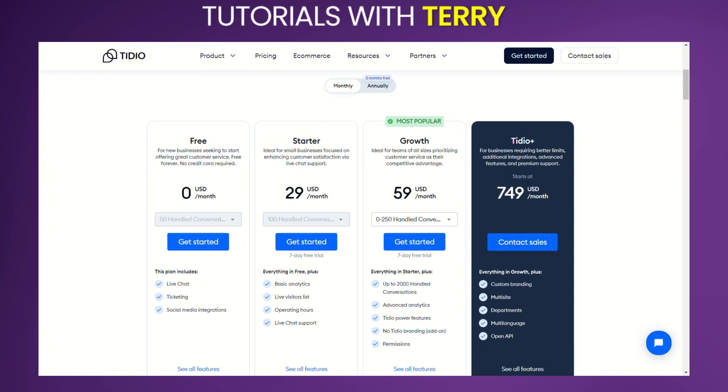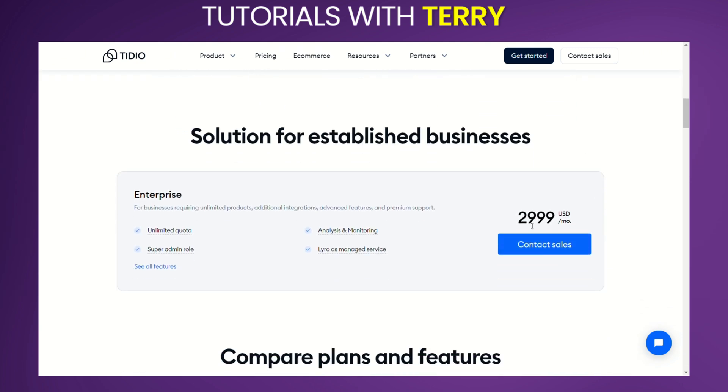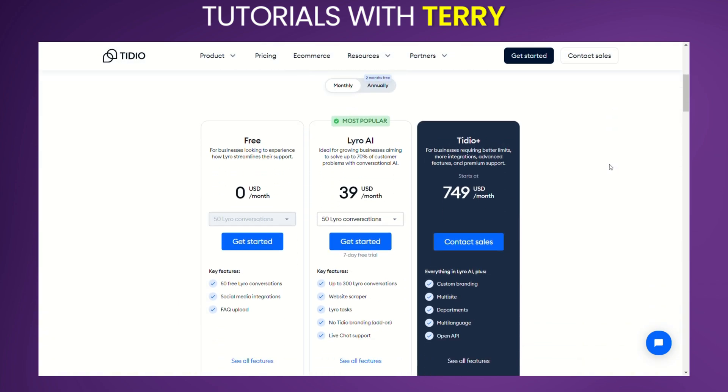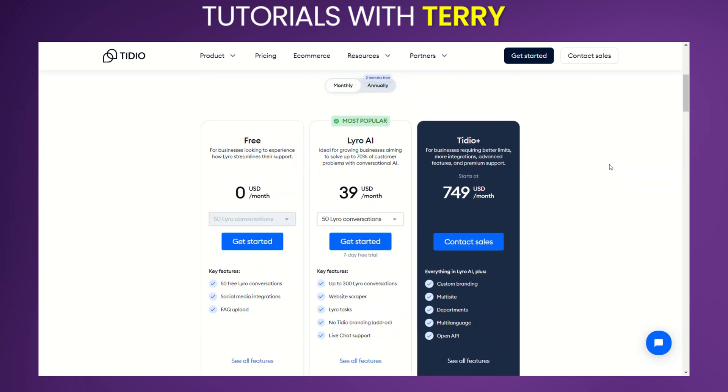Tidio Plus starts at $749 per month, and the Enterprise plan is $2,999 per month. For Lyro AI chatbot plans: the Free plan is $0 per month for 50 Lyro conversations, and the Lyro AI plan is $39 per month for up to 300 Lyro conversations.